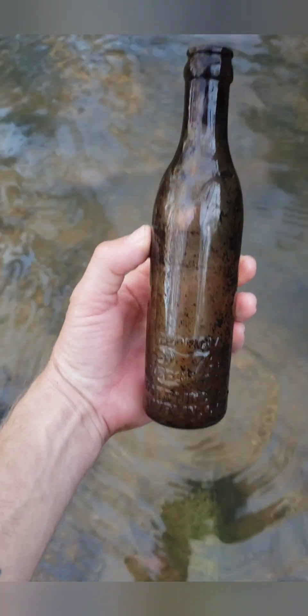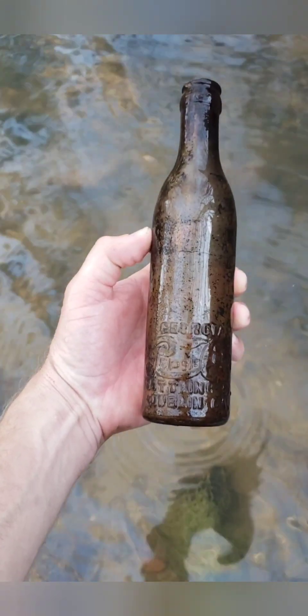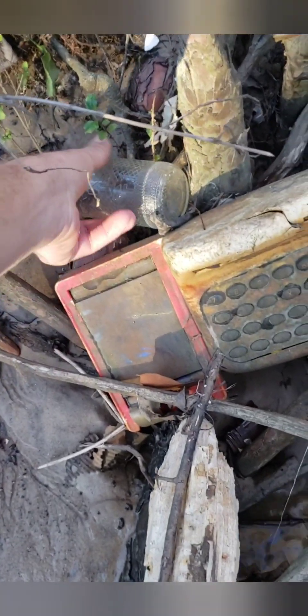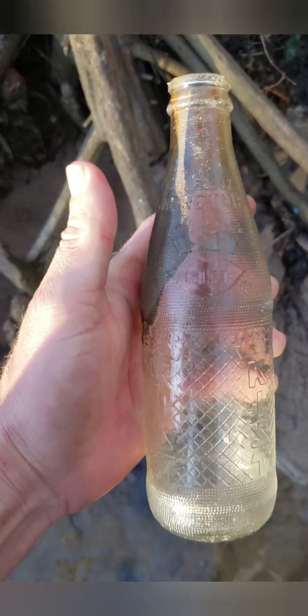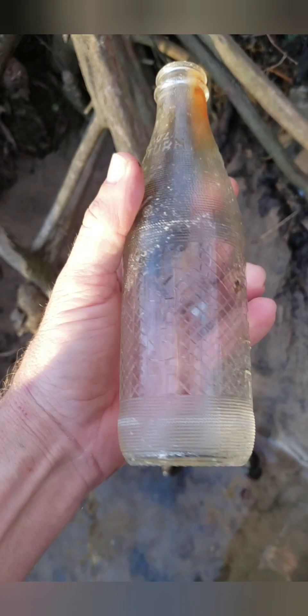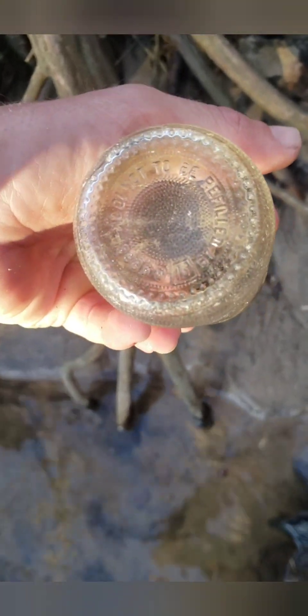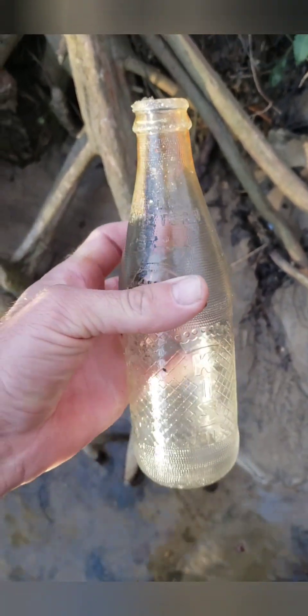Nice bottle - finally came across something. Always feels good to end the day on a positive note. So we got a little cash register here and a bottle right on top - not sure what this one is. Pretty cool bottle, probably 60s or 70s maybe. Looks like 67 on there - yeah, that's a pretty cool bottle.